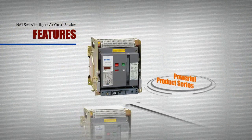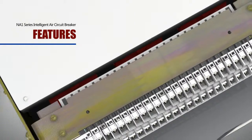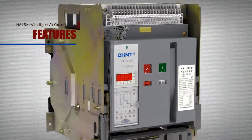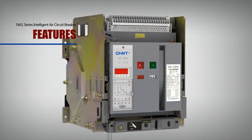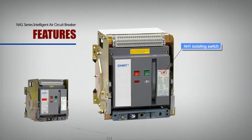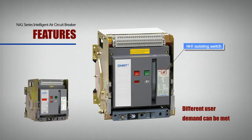Powerful Product Series: The rated voltage of the breaker is up to 690V, and its rated current is from 200A to 6300A. Besides, it can derive an isolated switch. Different user demands can be met.